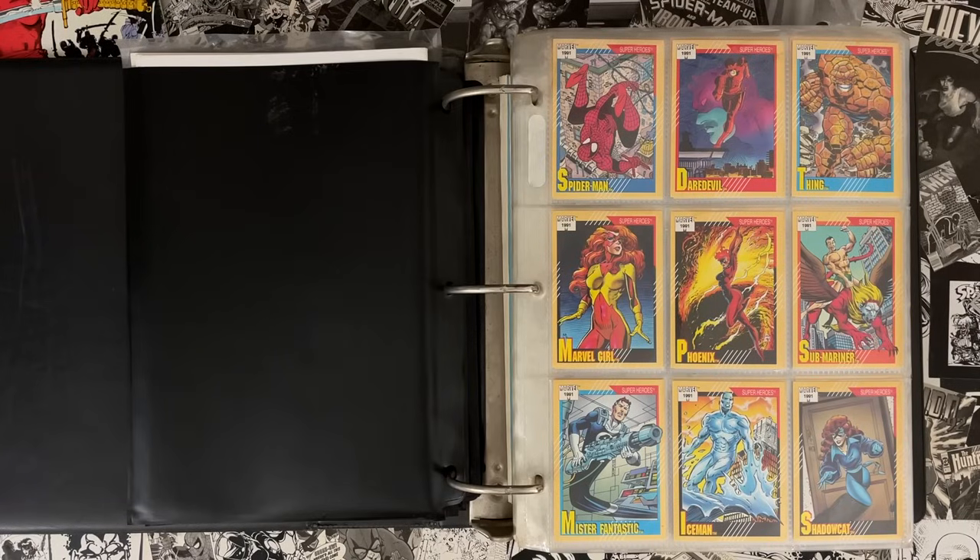Welcome to Cartoonist Kayfabe. My name is Ed Piskor. I'm Jim Rugg. We're going to be looking at the Marvel Universe Series 2 cards. A little bit different of an episode today, Jimmy, but first, what do you have for us to show off?